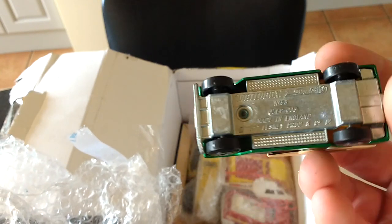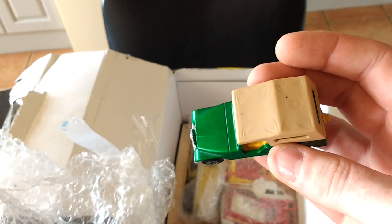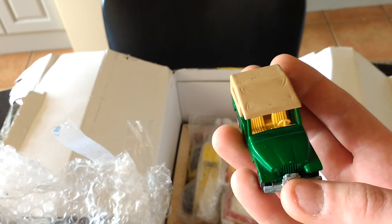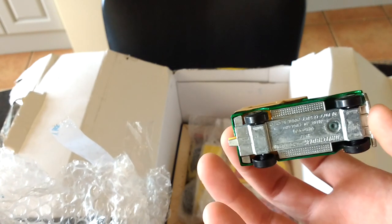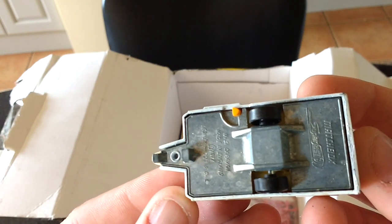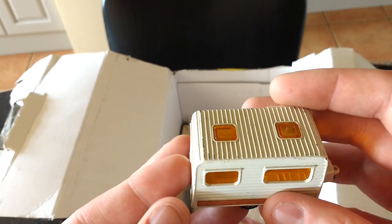Matchbox GPC J6 - it's actually in really good condition, just one little chip on the front of the bonnet and the tow bar is snapped. That's in really good nick, oh my god. And the caravan which isn't bad - it has got a few chips on it, but not too bad.